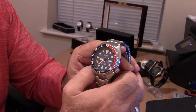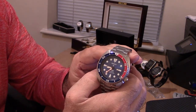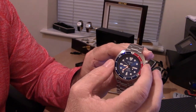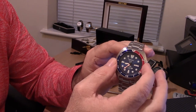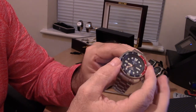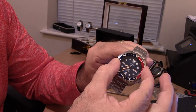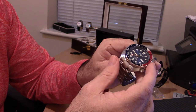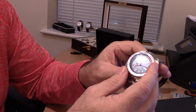Let's go to the bezel. The knurling on the bezel is something I like because it gives more grip when turning — it's not only attractive but very functional.